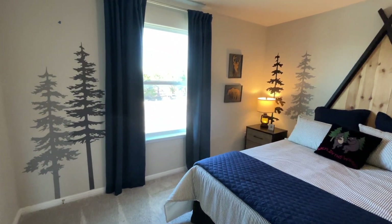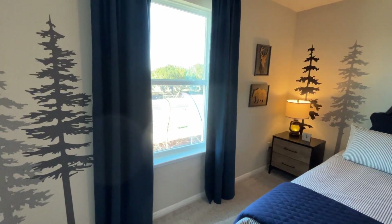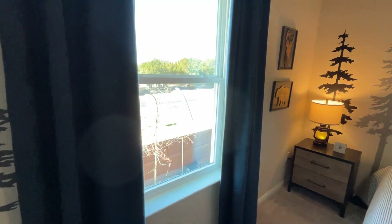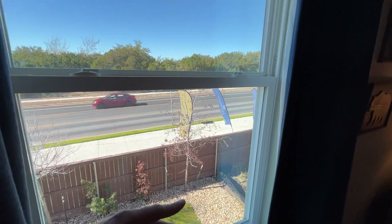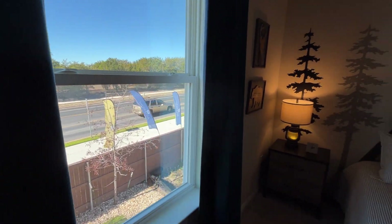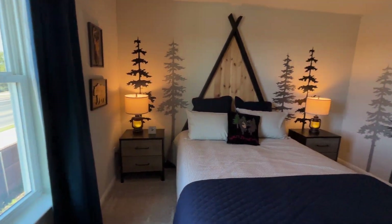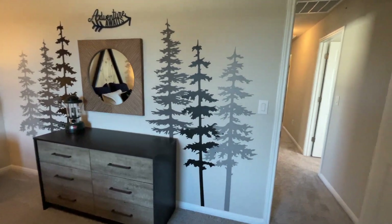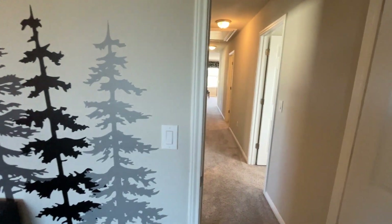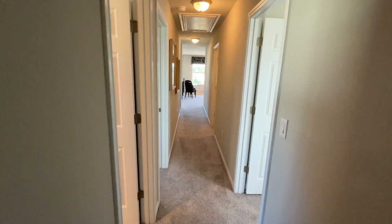I hope you guys enjoyed this video. If you have any questions, please reach out and call my phone number — I will have it pinned in the comments below. Peace, blessings, and Godspeed to everybody. See you in the next video.